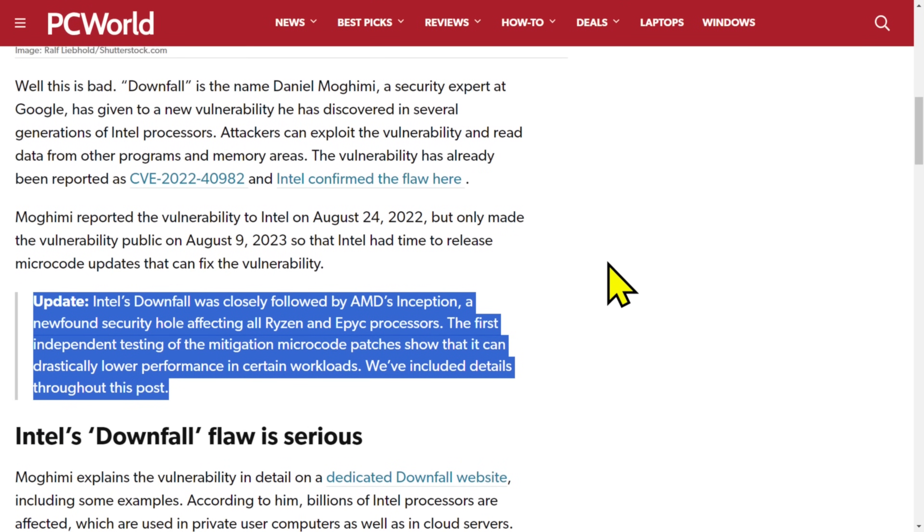Intel's Downfall was closely followed by AMD's Inception — a newly found security hole affecting all Ryzen and EPYC processors. The first independent testing of the mitigation microcode patches shows that it can drastically lower performance in certain workloads. We've included details throughout this post.